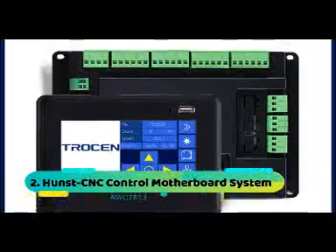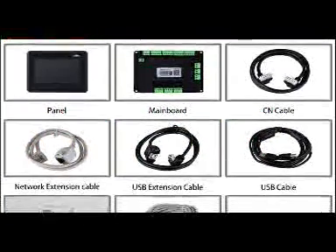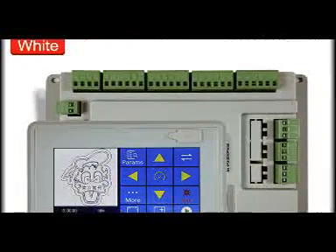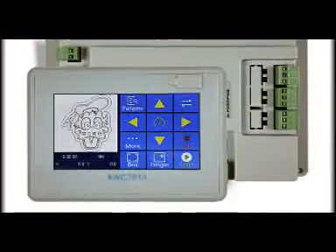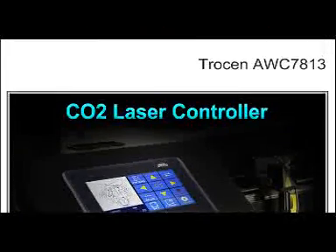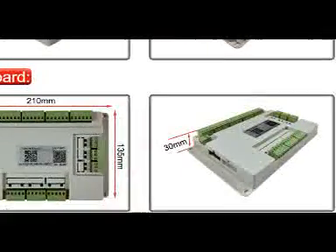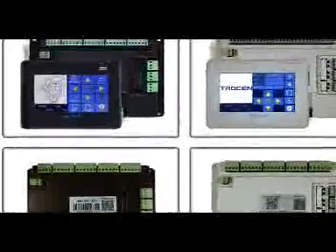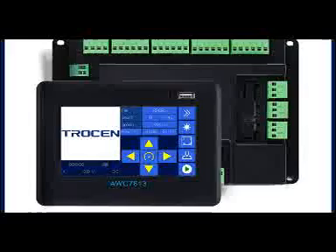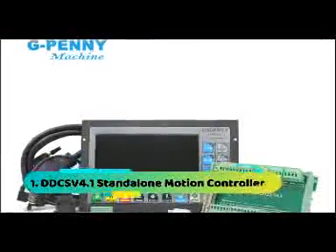At number 2: Hunts CNC Control Motherboard System. Adopts a 5-inch true-color touch screen to display the movement track of the laser head in real-time. The product is easy to operate and can be completely separated from the PC to set device parameters. Supports full-blowing, light-blowing, layer-blowing, a variety of humanized positioning modes and return modes. Uses a new 32-bit high-speed DSP to make the system run faster and more stable. All optocouplers completely isolate external electromagnetic interference and have strong anti-static performance.